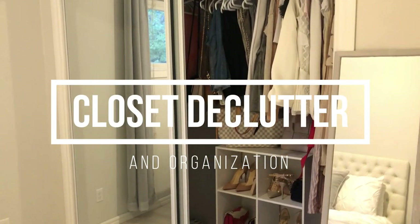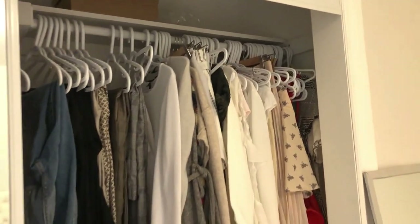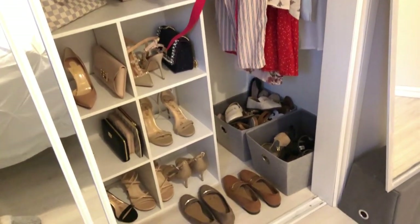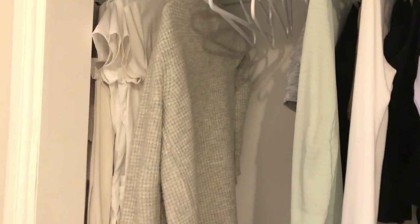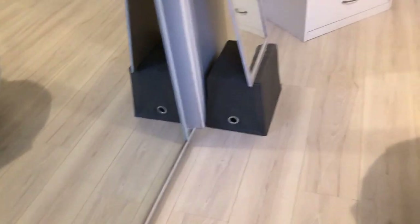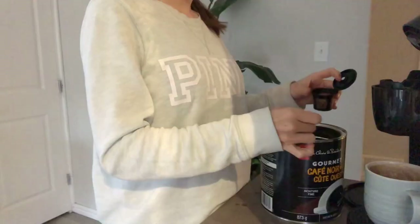Today I'm doing a closet declutter and organization. I think my closet and wardrobe is already fairly minimal, but when I look in my closet I still see things I don't wear all the time, some things I actually never wear, and some still have tags on them. I've been feeling overwhelmed with the amount of stuff I have. If you've ever practiced minimalism, you know it doesn't matter how much you get rid of — there always seems to be more you don't need. So if you're interested in a Marie Kondo style closet declutter and reorganization, keep watching.